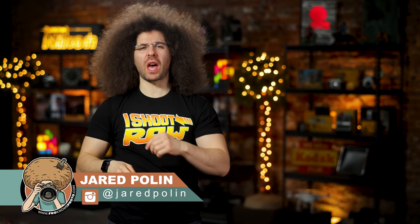Jared Polin, Froknowsphoto.com, and this is your Mr. Bean Photo News Fix.